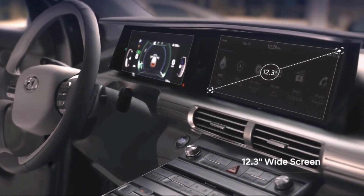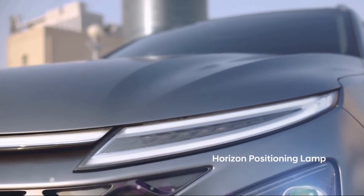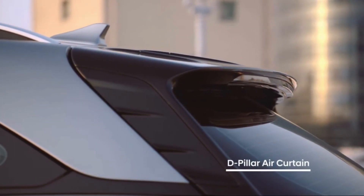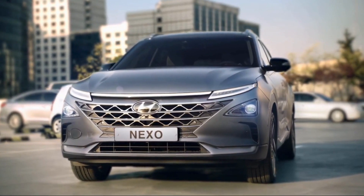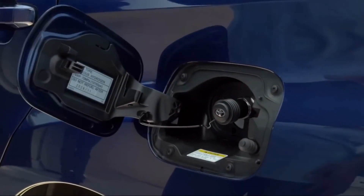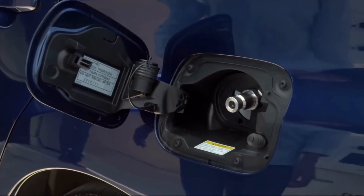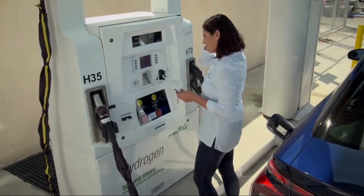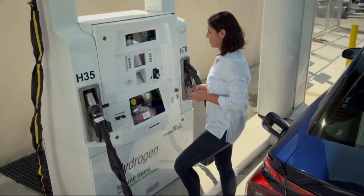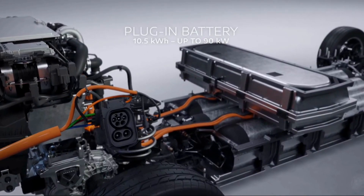Hyundai's hydrogen engine has the potential to revolutionize the automotive industry. Its zero-emission capabilities make it an attractive solution for regions with strict emissions regulations. Additionally, hydrogen engines offer the convenience of quick refueling, similar to traditional gasoline-powered vehicles. This addresses one of the primary concerns with electric vehicles: long charging times.